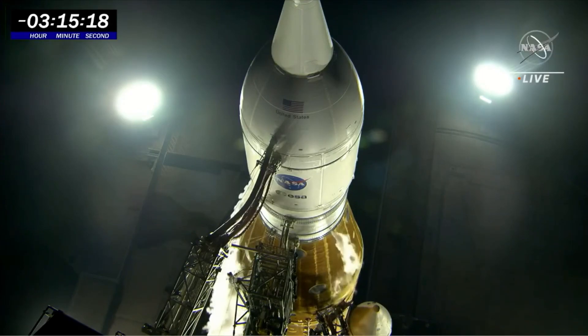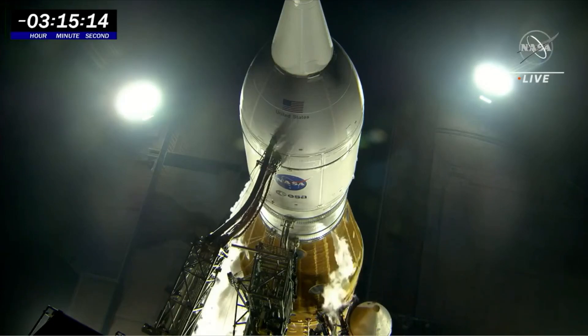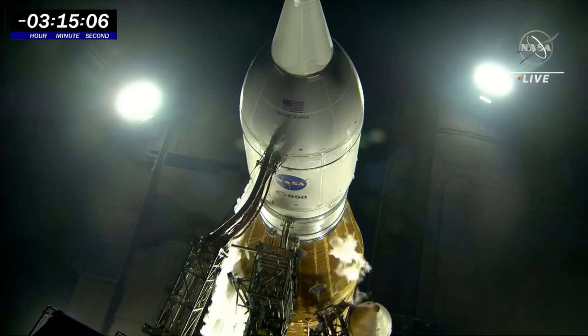If it were to go back up above 1%, they would have to send the red crew into the pad. That's the team specifically trained to go into the launch pad with a tanked rocket and do work. But we're not there yet — I want to emphasize, not there yet. The team is monitoring this.